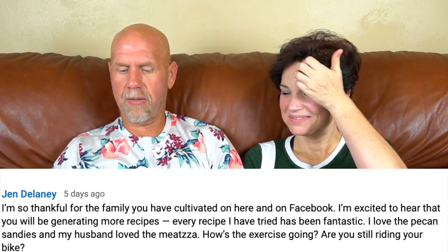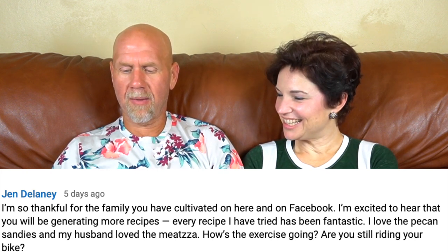First comment from Jen Delaney: 'I am so thankful for the family you've cultivated here and on Facebook. I'm excited to hear you'll be generating more recipes. Every recipe I've tried has been fantastic. I love the pecan sandies and my husband loved the matzah.' Are you still riding your bike? I have been riding my bike, but I want to budget time to do it every single day. The rain has really interfered — when we get rain, the roads are underwater. Starting back next week — I don't care how early I need to get up, it is happening.